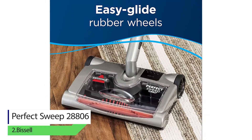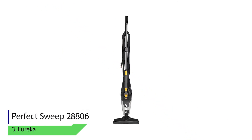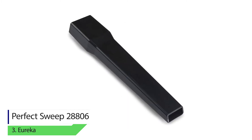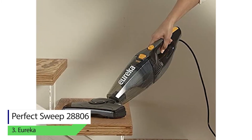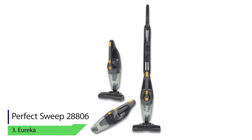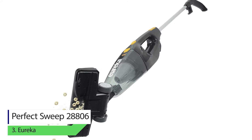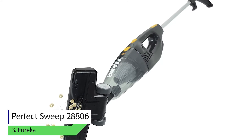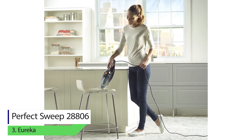Number three: Eureka NES210 Blaze 3-in-1 stick vacuum cleaner. Weighing only 4 pounds and having a thin body, this vacuum is best for dorm rooms and hotels, but you can use it for your home as well. This 3-in-1 device is available in two colors: dark black and blue.